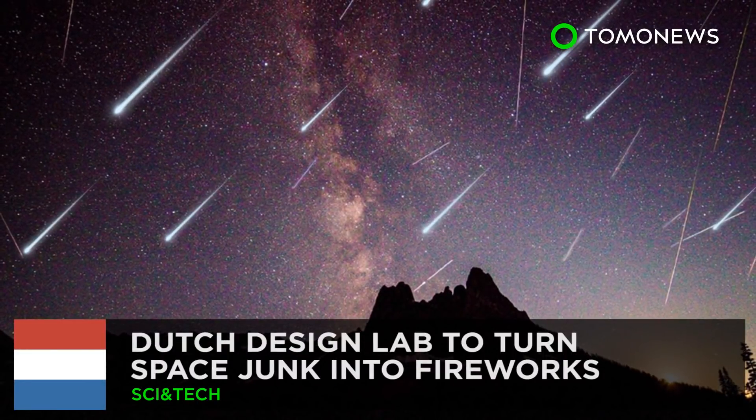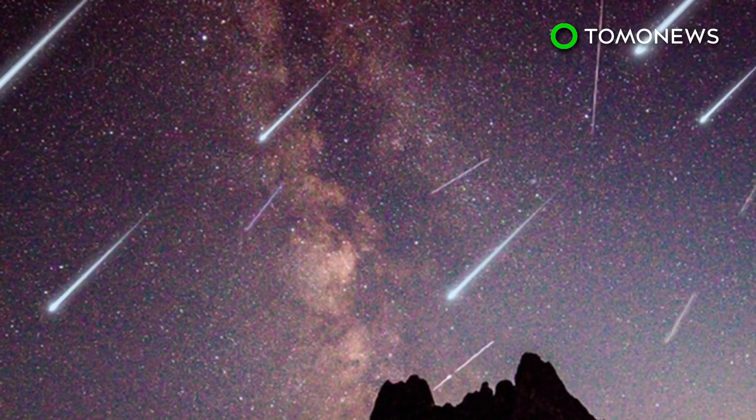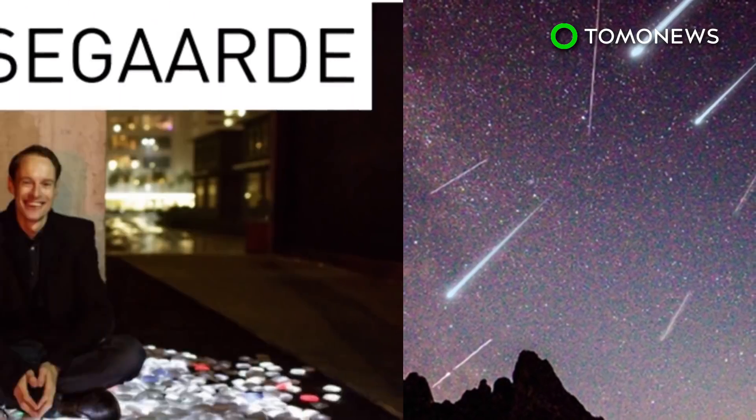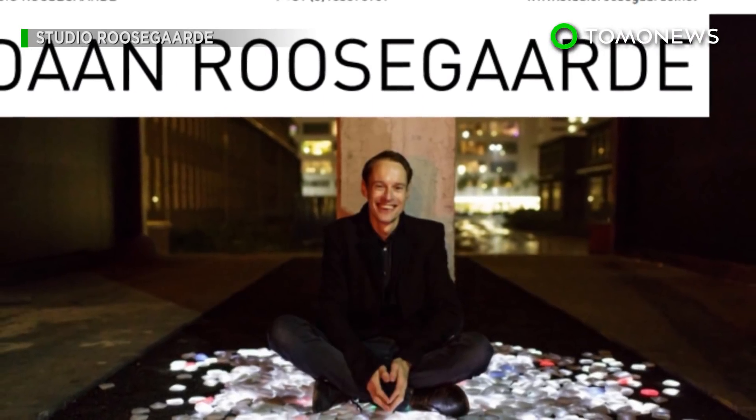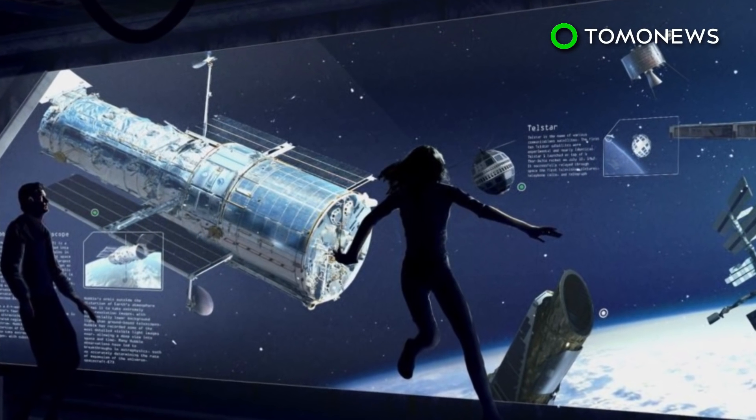Dutch Design Lab to Turn Space Junk into Fireworks. One man's space junk is another man's art project? Dutch artist Don Rosengard has come up with two rough ideas to dispose of space waste, but his pictures are real pretty.